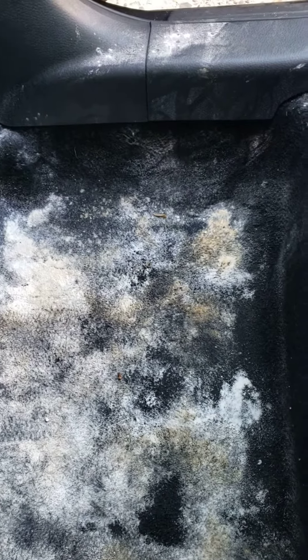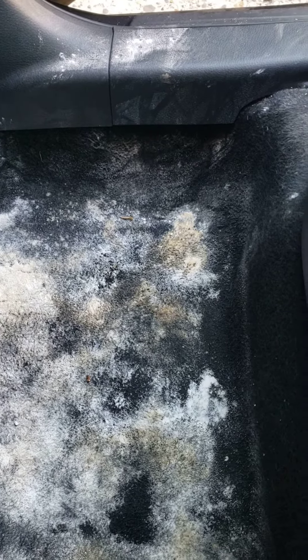It was leaking and it hadn't rained for a couple of weeks, so I was genuinely confused about where the water was coming from. Then I did a little research and found out that the clogged AC drain line was the issue.